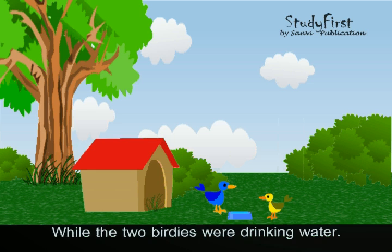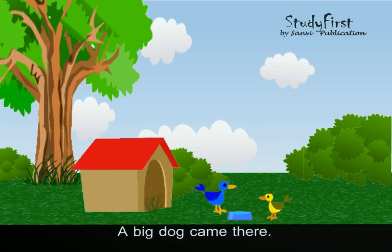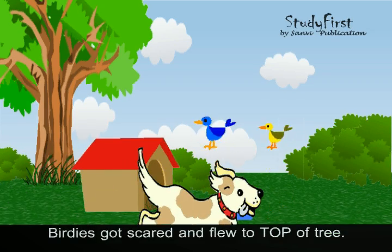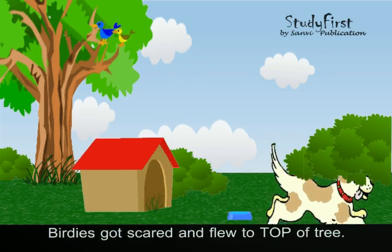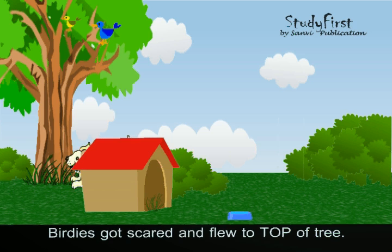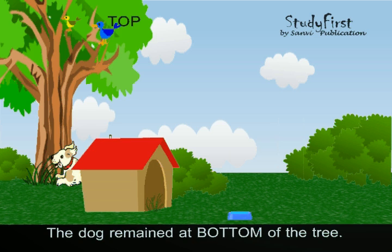While the two birdies were drinking water, a big dog came there. The birdies got scared and flew to the top of the tree. The dog remained at the bottom of the tree.